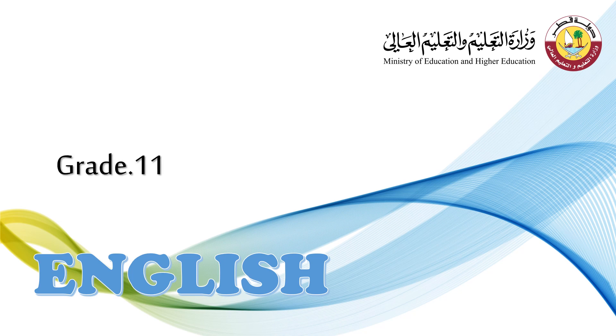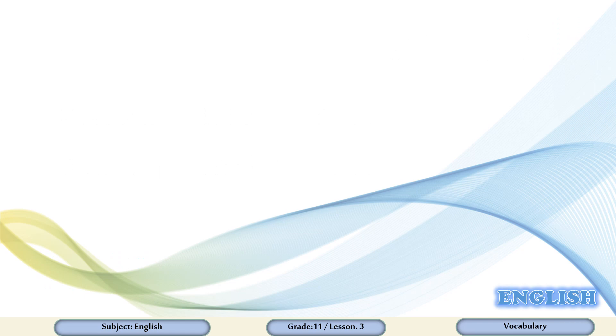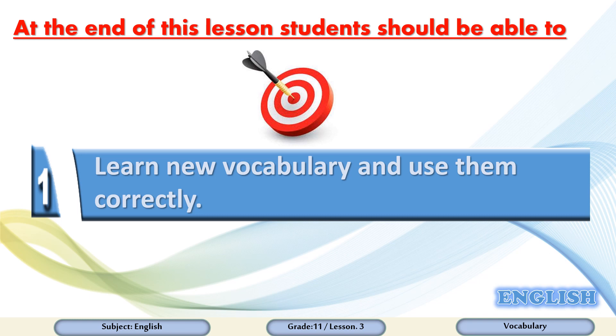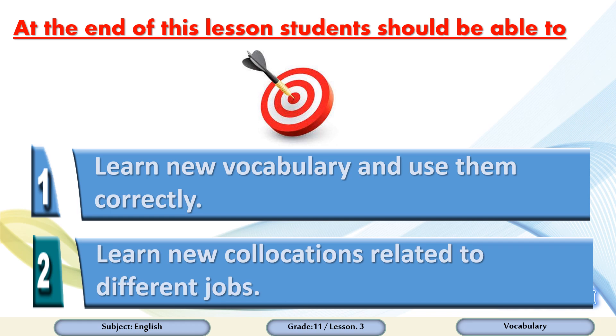Hello grade 11 students, welcome back to a new English lesson. Our lesson today is vocabulary and collocations. At the end of this lesson, students should be able to learn new vocabulary and use them correctly, and learn new collocations related to different jobs.